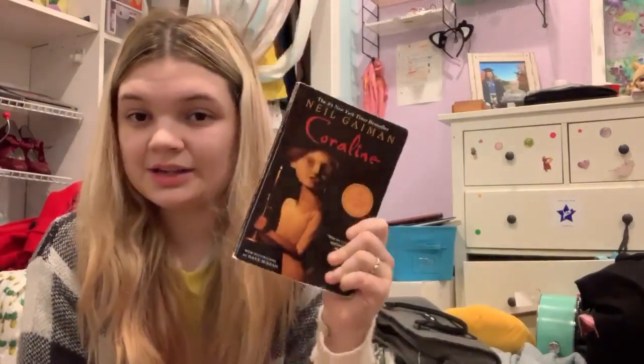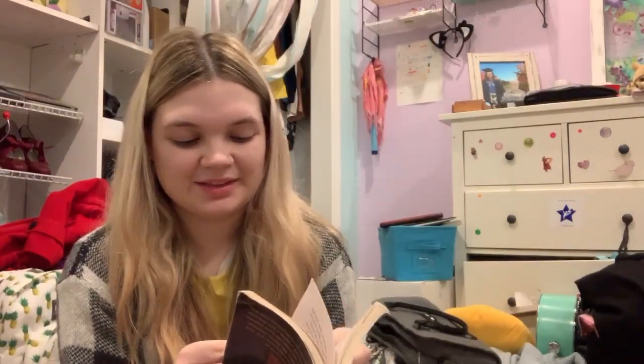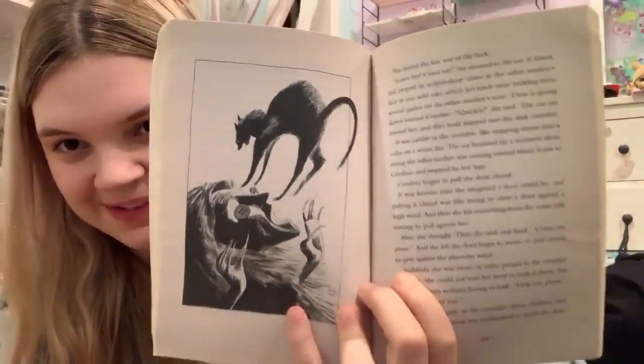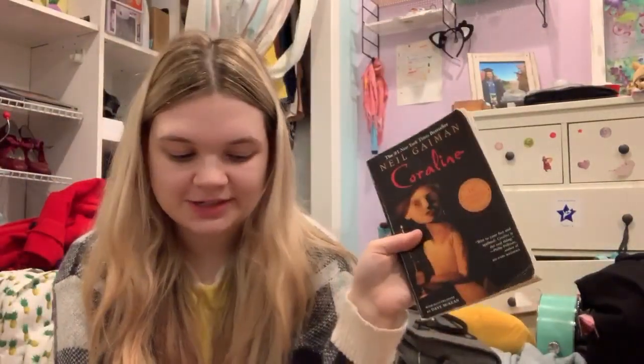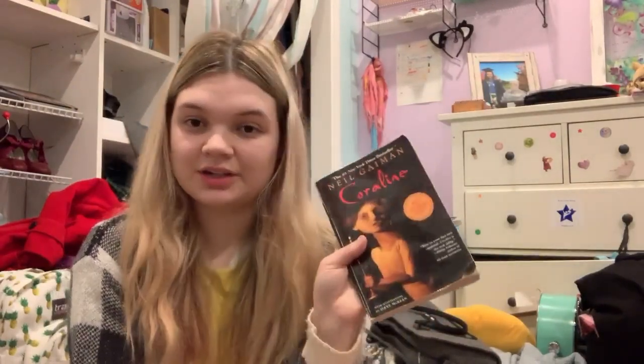Before we moved, I got the Coraline book. This one has a lot of cool pictures in it — my favorite one in the whole book is creepy and the Beldam gets her comeuppance, and I love it. It's a very good book. I actually don't like the book as much as I like the movie, but it's still really good. This is the 10th anniversary edition.